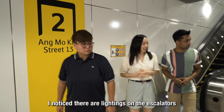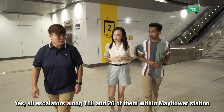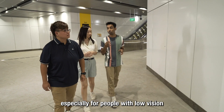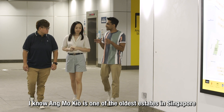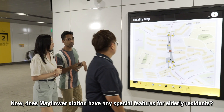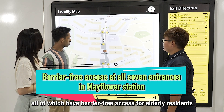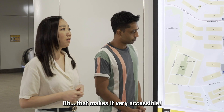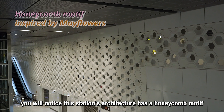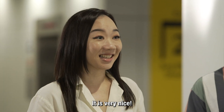All escalators along TEL — 26 of them within Mayflower — have been fitted with lighting, which Chio notes is a very inclusive feature for people with low vision. Ang Mo Kio being one of the oldest estates in Singapore with a large elderly population, Mayflower Station has several entrances all with barrier-free access for elderly residents. Apart from bird sculptures, the station architecture features a honeycomb motif along many of its walls, inspired by the name Mayflower.